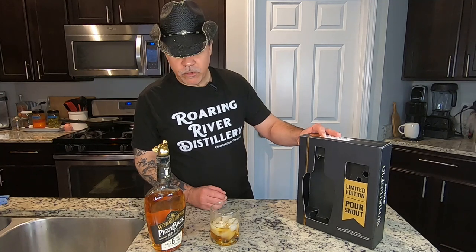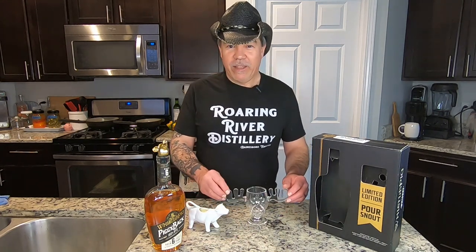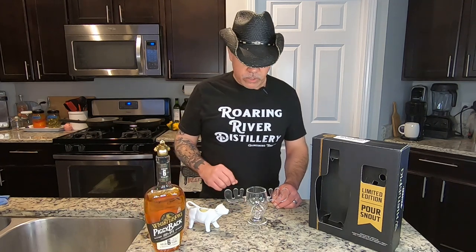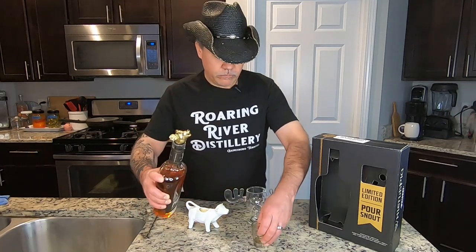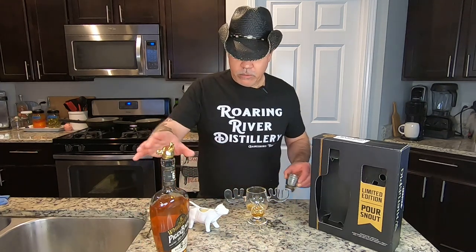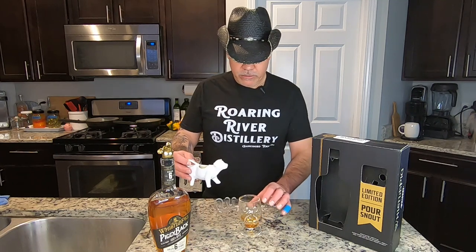I really enjoyed tasting this for you. We're going to have one more special treat — we are going to do an eggnog with our WhistlePig Piggyback 100% rye six-year whiskey. So we're going to go ahead and measure out in our cool little pig pour.